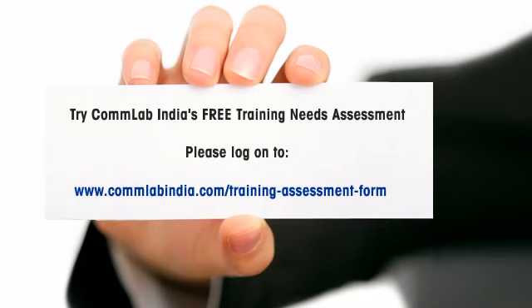To get a free training needs assessment from our training experts, please log on to www.comlabindia.com/training-assessment-form.